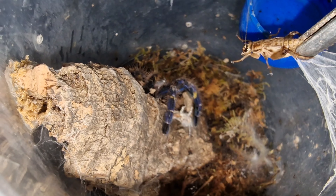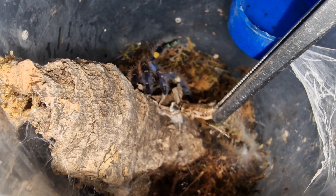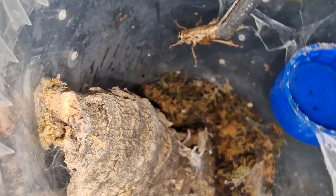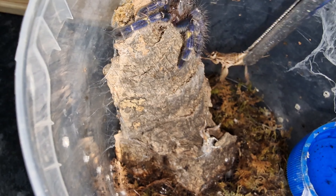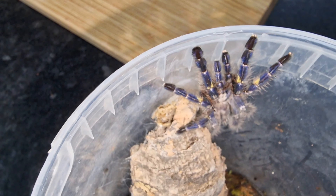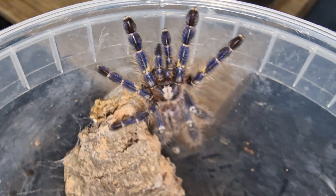You can see it's turned around — not a threat at all. Just comes out of the way. Look at that — there we have it, one of my beautiful P. Metallicas.